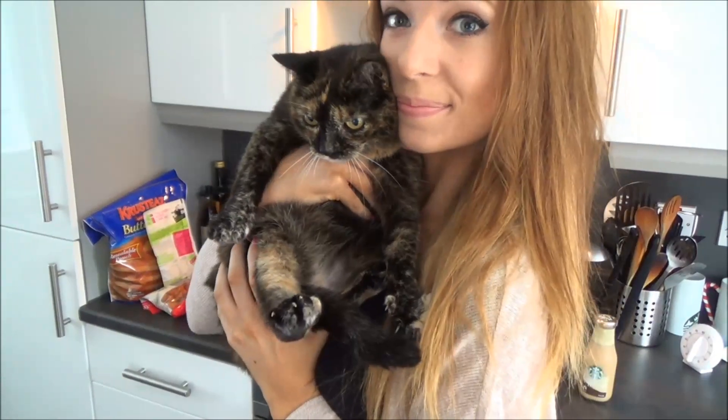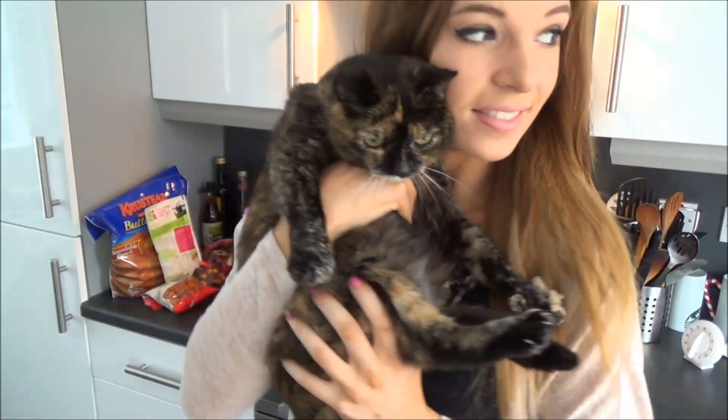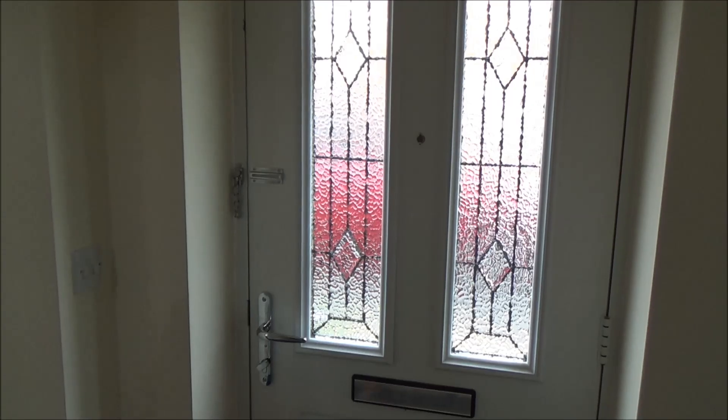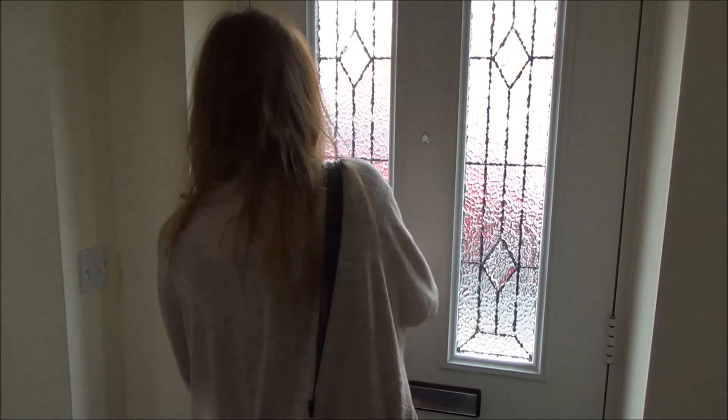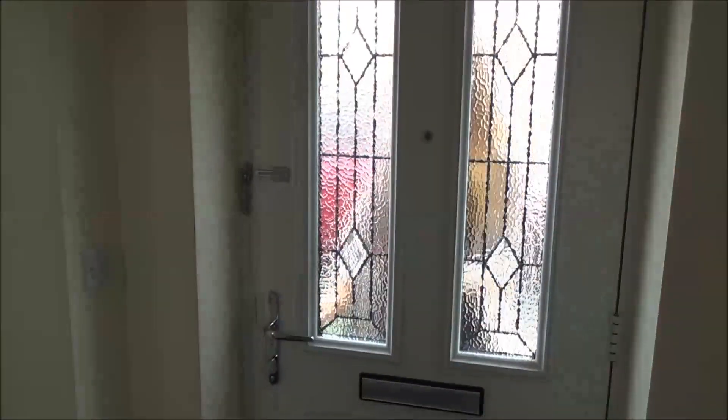Before I go I always say bye to my cat Piggy Snuff Snuffs — isn't she so cute? Then I pick up my Frappuccino and head out. If you liked this video please give it a thumbs up, comment, and subscribe. Thank you so much for watching, and if you'd like to see more just leave suggestions below. Bye!